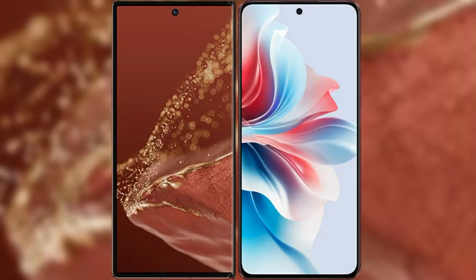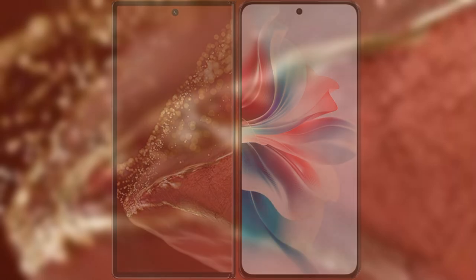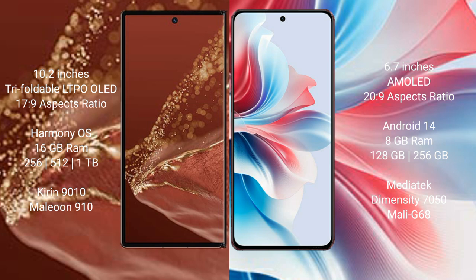I will compare the new Huawei Mate XT Ultimate with Oppo F25 Pro. Huawei Mate XT Ultimate features a 10.2-inch triple foldable LTPO LED display and a successor at 17.9. Oppo F25 Pro features a 6.7-inch AMOLED display and a successor at 20.9.